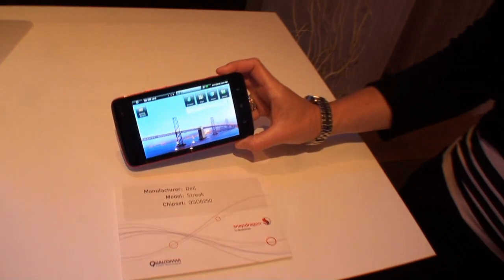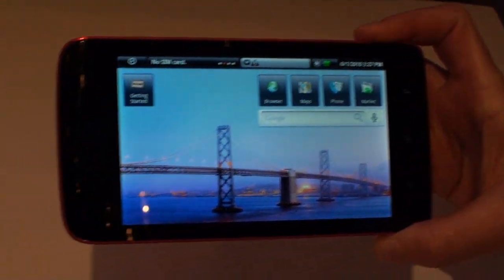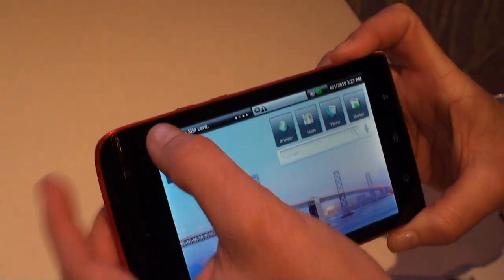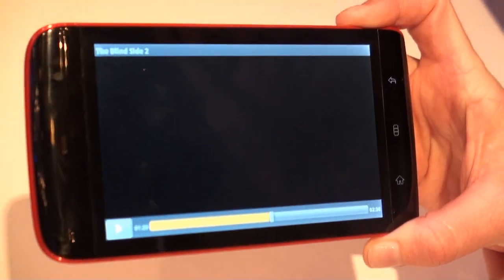We're really excited to be here and show a variety of different things. We've got some great devices. This first one is the Dell Streak — it was just announced earlier last week, running an Android operating system. It runs 720p, so some great video, and you can take pictures. This is a five megapixel camera device as well.